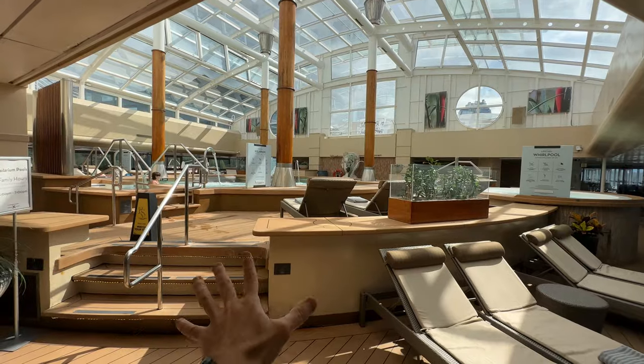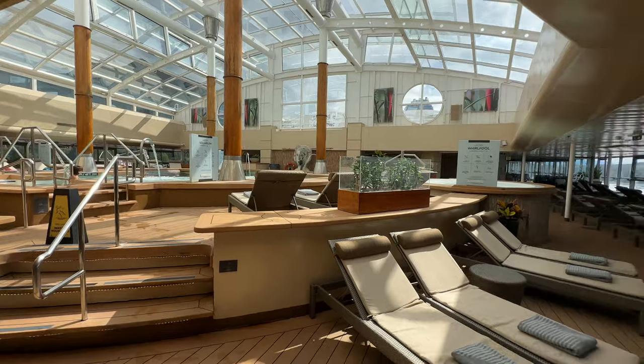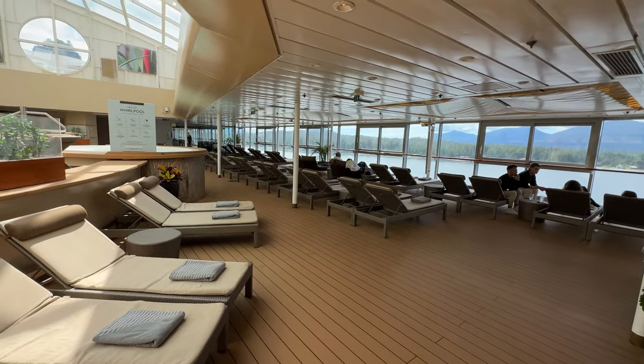Look at the beautiful view on the solarium right now on a gorgeous day. I'll do more of my tour at night to show it to you in a different light, but the solarium during the day truly lives up to the hype — and literally to the word 'solarium.'